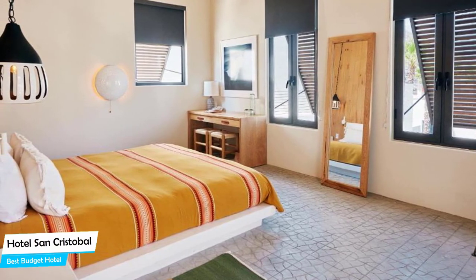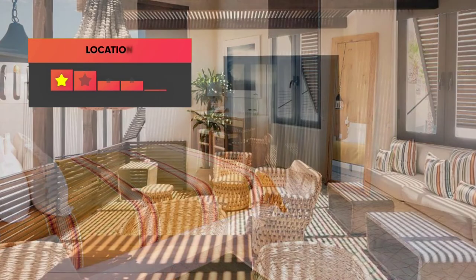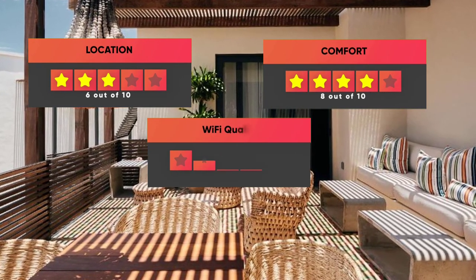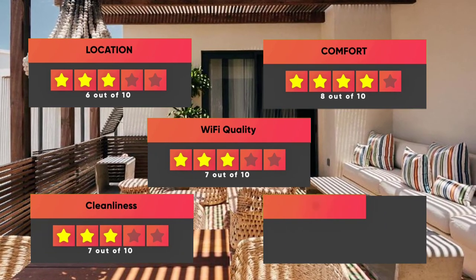Prices can vary depending on the room size and things the room has to offer. Here are our ratings for this hotel: Location – 6 out of 10, Comfort – 8 out of 10, Wi-Fi Quality – 7 out of 10, Cleanliness – 7 out of 10.